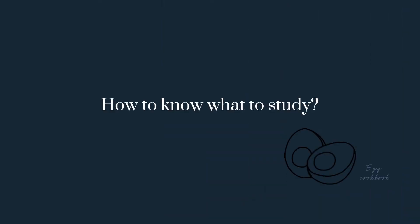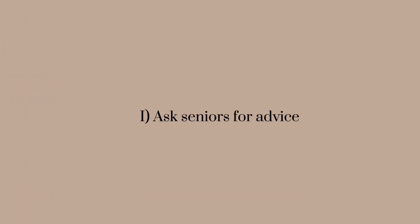So how do we find the egg yolk, egg white, and egg shell of the exam? The first quick tip is to ask seniors for advice. You can send them a DM and start the conversation with open-ended questions like: 'Hi, may I ask you for some advice about the exam for this unit? Would you mind sharing with me how you studied for this unit?'